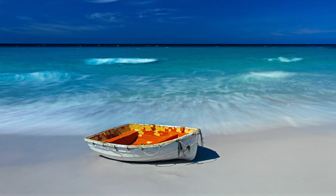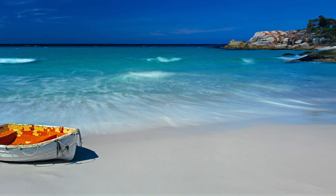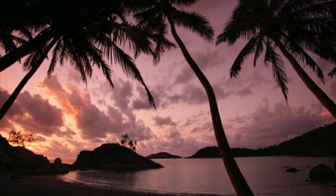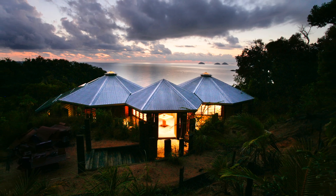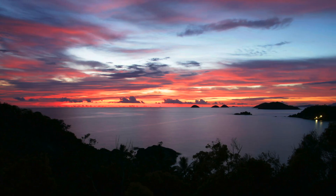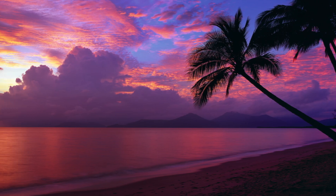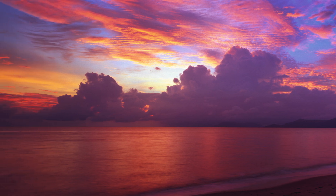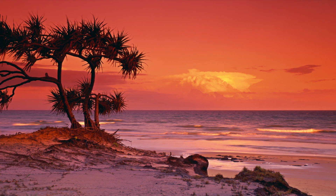The beached rowboat was just screaming to be shot, and I used a long exposure to give the movement in the water a nice look. Sunsets over the local island group really finished the days off in style. I knew it was going to get harder and harder to leave. The colours in this image I called Hollow Ways were really enchanting, and the pandanus tree in this shot just really reaches out and touches the sky.